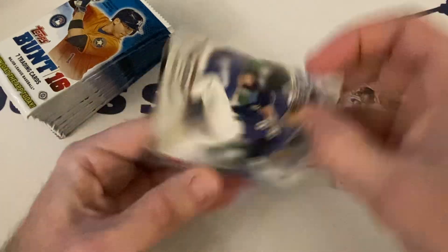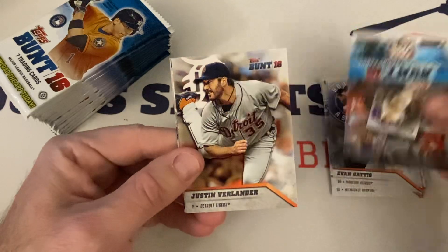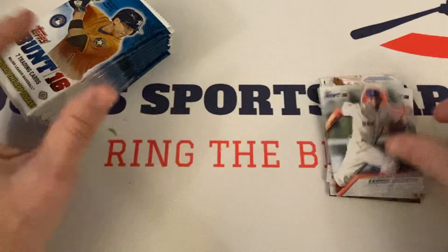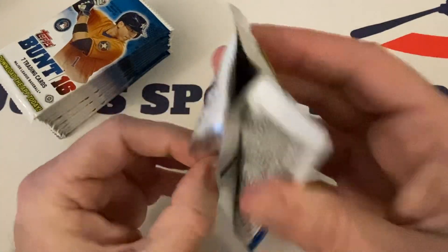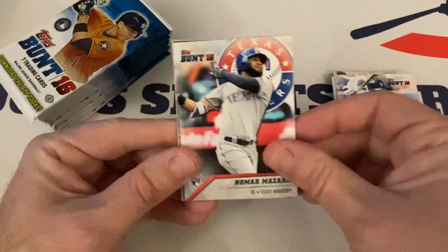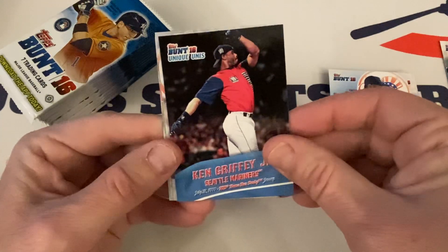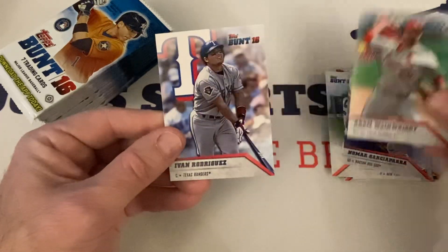A-Rod again, Ryan Braun, Evan Gattis, the code, Verlander, Clemens, Xander Bogaerts. Seeing doubles a lot now. Upton, Mazzara again, Aroldis Chapman. Unique Unis — The Kid insert, Garciaparra, Wainwright, and Rodriguez.